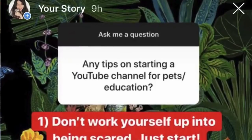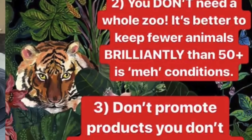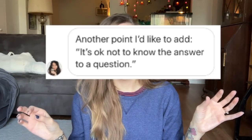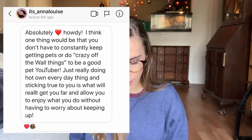I also asked Mzotic, and coincidentally she had just posted some tips on her story that day, so she sent me those as well as an extra tip. She said: don't work yourself up into being scared — just start. You don't need a whole zoo; it's better to keep fewer animals brilliantly than 50-plus in mediocre conditions. Don't promote products you don't absolutely love. She also wanted to add: it's okay not to know the answer. I also asked one other YouTuber — her channel is Ifanna Louise — and she shared her response as well.